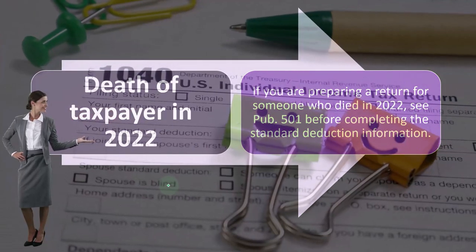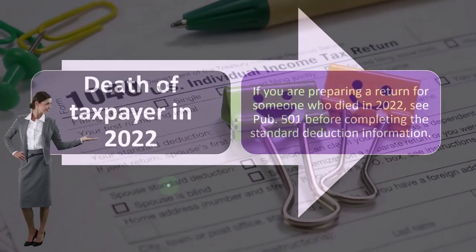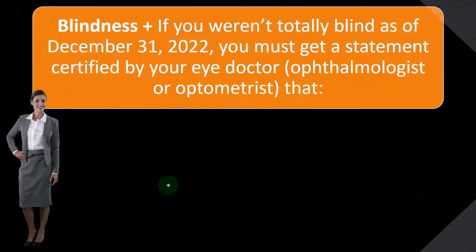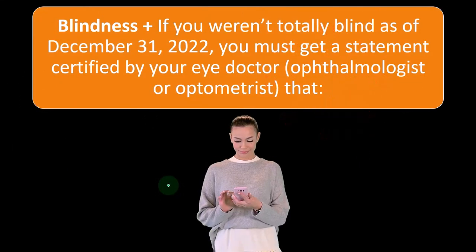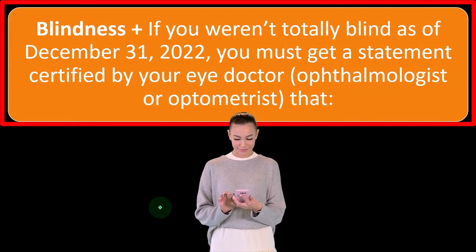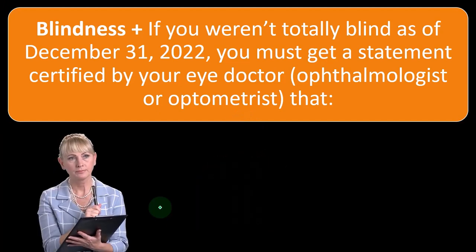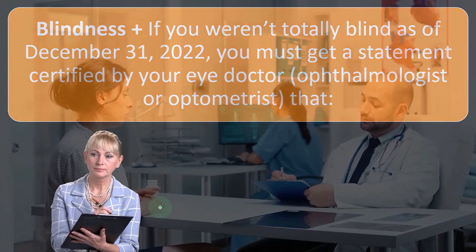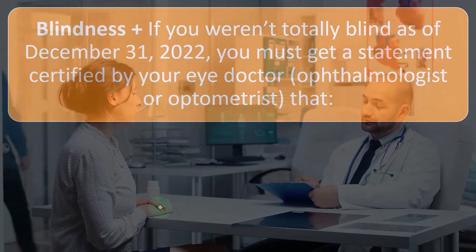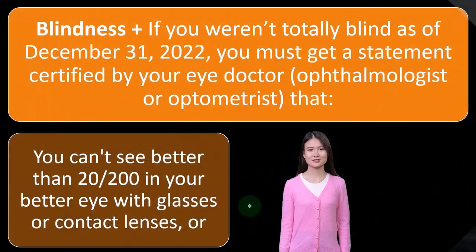For death of taxpayer in 2022: if you are preparing a return for someone who died in 2022, you can see Publication 501 before completing the standard deduction information. Regarding blindness: if you weren't totally blind as of December 31st, 2022, you must get a statement certified by your eye doctor, ophthalmologist, or optometrist. If you have the standard deduction and you're trying to increase it by claiming blindness, the question becomes whether you are legally blind.